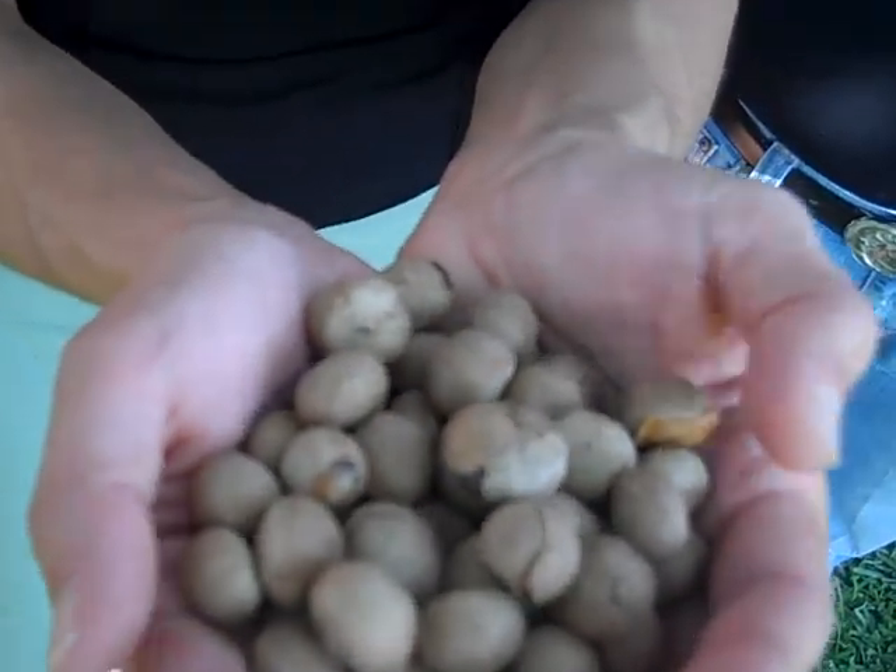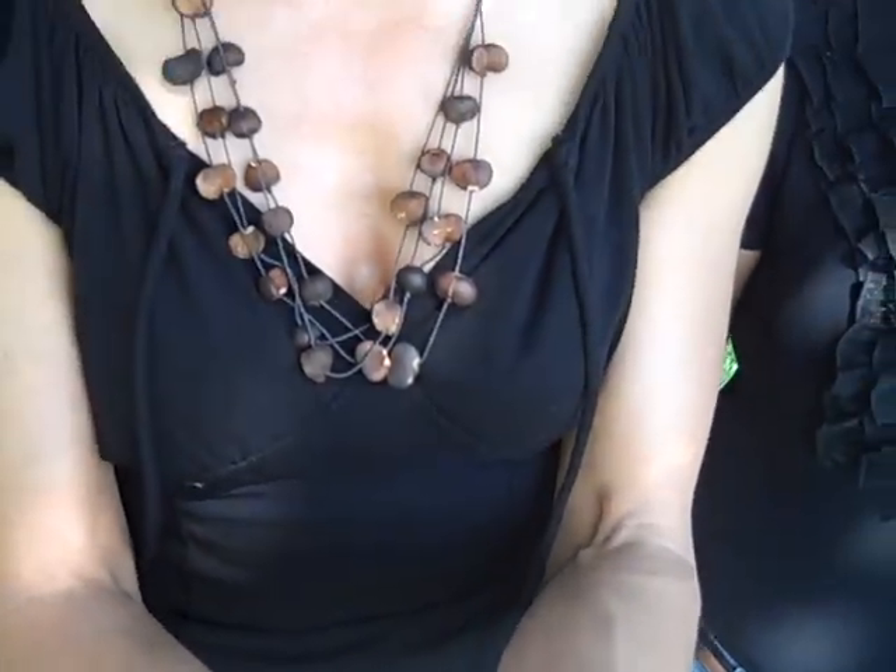This is some mayanut seed I wanted everybody to see. It's still got the papery — what we call a testa — on it. This seed came from Quintana Roo, from the ejido that Dora and Guillermo live on. It's in Quintana Roo, Mexico.